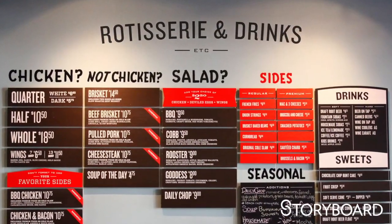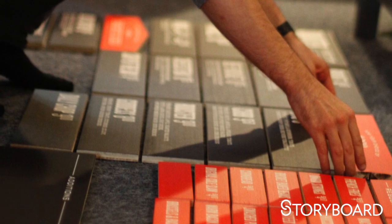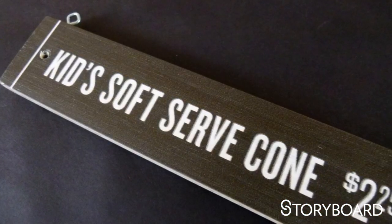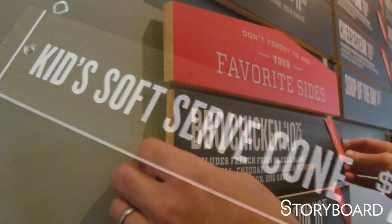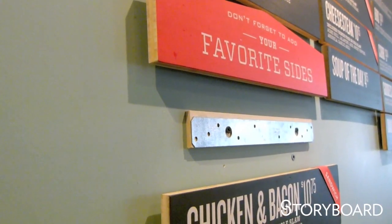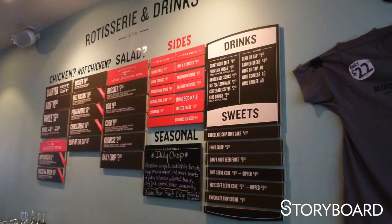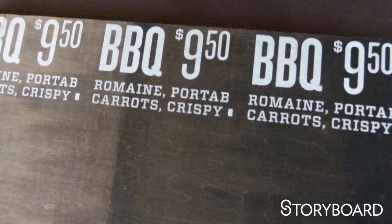The menu system we designed for the wall menu is completely modular. Every item is on its own panel and they are adhered to the wall magnetically. So if you want to change a price, a description, add an item, or take out an item, it's simply a matter of swapping one piece out. The menu is digitally printed — basically inkjet prints right on a bamboo substrate. We looked at lots of different kinds of woods and wood treatments, but the bamboo is sustainable and lightweight, and it does a really beautiful thing: when you print a lot of solid color over it, the grain comes through, which helps you know it's wood as opposed to some synthetic.